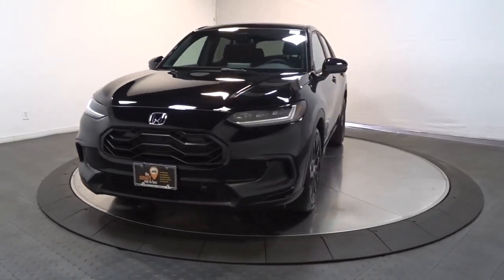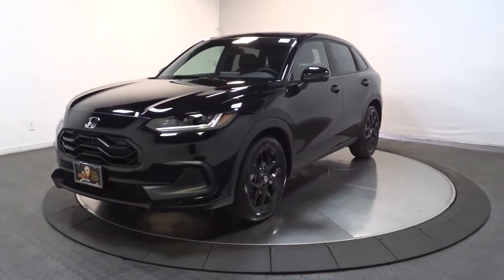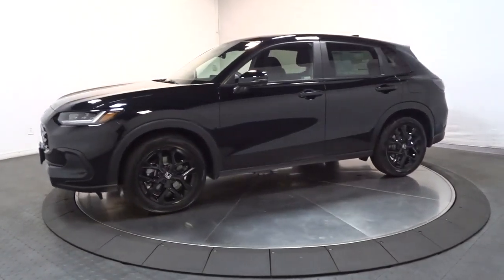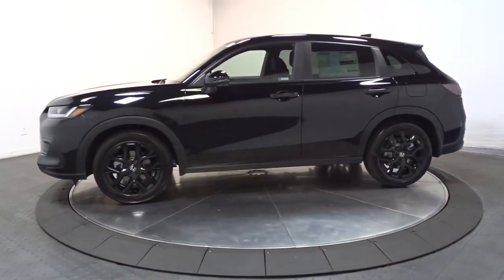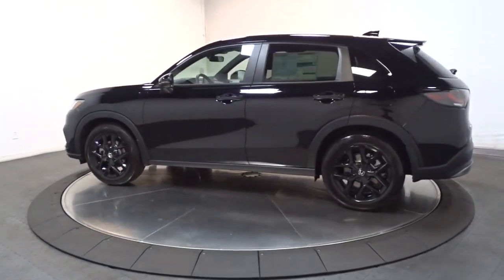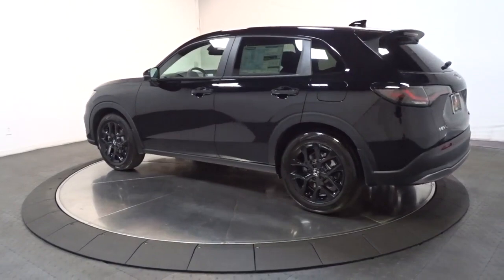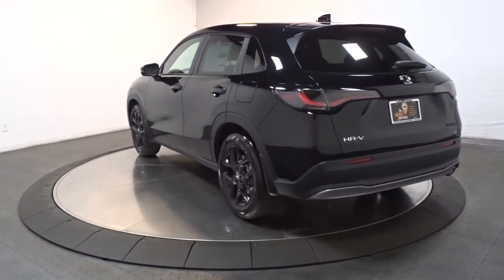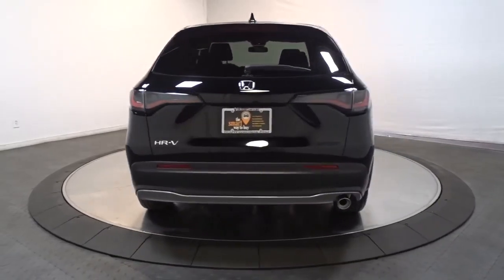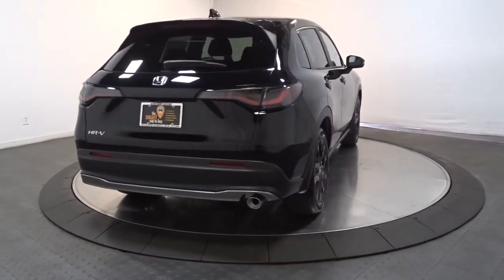Look no further than the 2023 Honda HR-V. This HR-V helps you meet the demands of your busy life in comfort and style. From its ingenious seating options to its advanced safety and connectivity technology, this small SUV is the definition of convenience and efficiency.